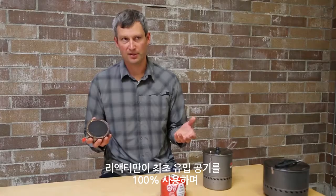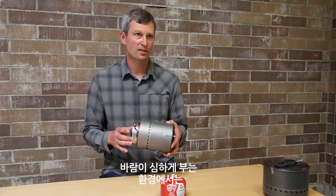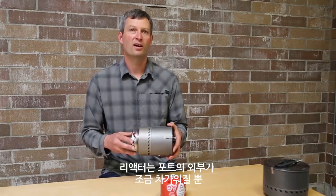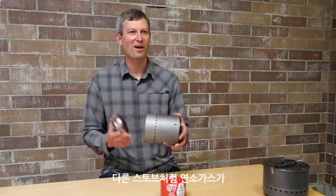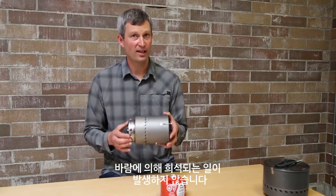What sets the Reactor apart from a performance standpoint is its high efficiency. There are other stoves out there with heat exchangers that are near the efficiency of a Reactor, but only in laboratory environments. Because the Reactor is 100% primary air and there's a tight coupling between the stove and the pot, wind is really a non-issue. The performance in really strong wind is almost unrecognizably different than it is without any wind at all. The only difference is that you have some cooling of the pot on the outside, but the combustion gases aren't getting diluted by that wind like they are in every other stove out there.